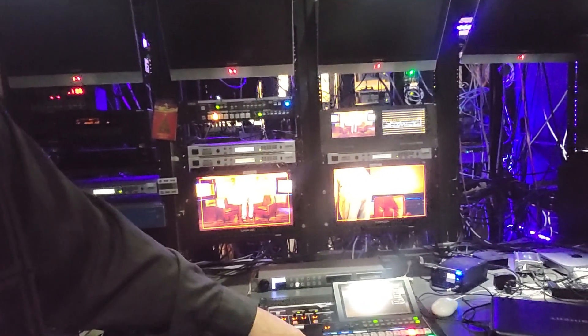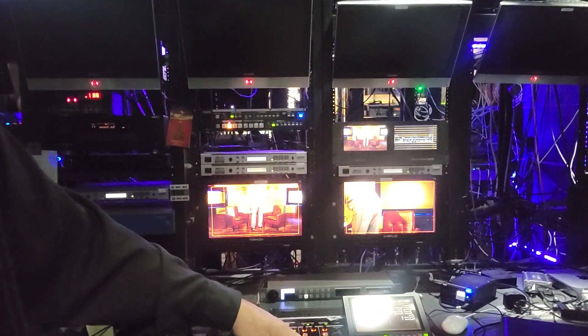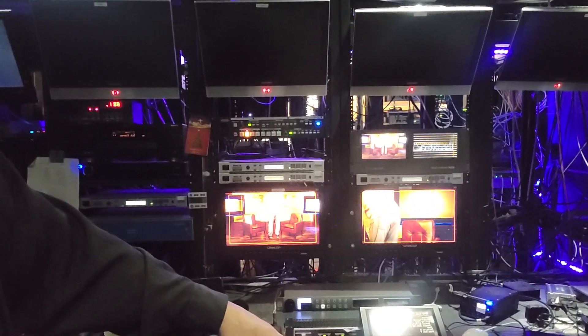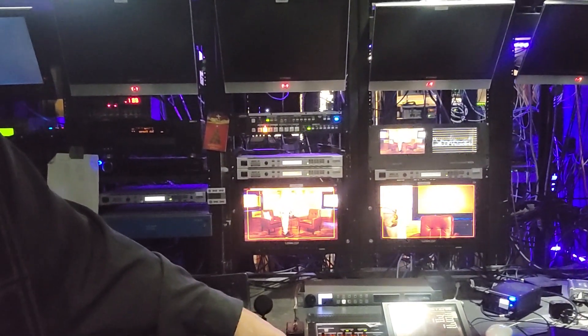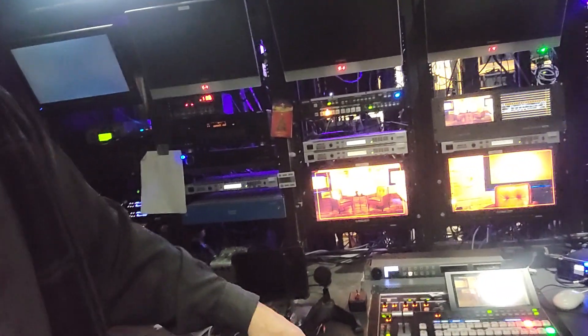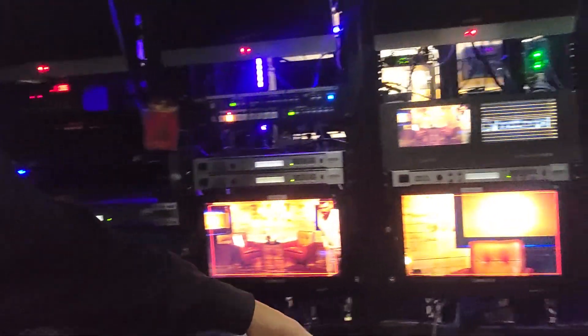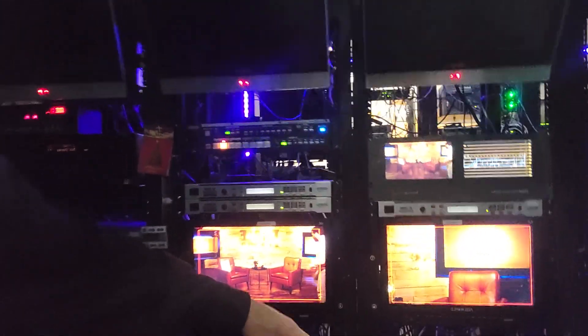Spent some time on it, maybe three days or so, all told. And put together a floor — myself and DJ and Luke and Brandon a little bit. There it is on the 4K monitors. You guys will see it soon on the show, maybe in a month or so. We're taping February, so they won't see it until February.